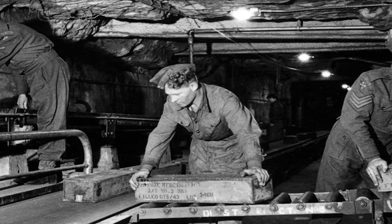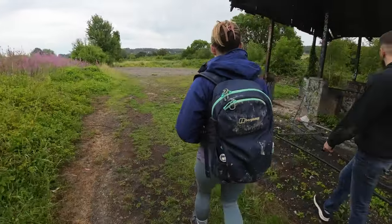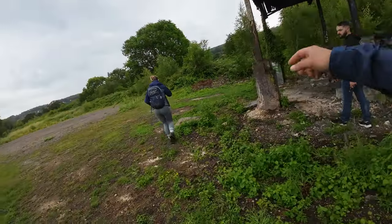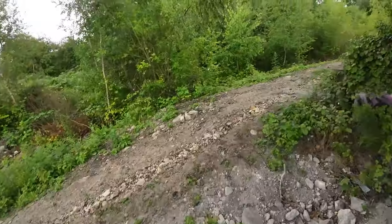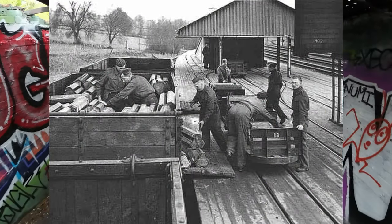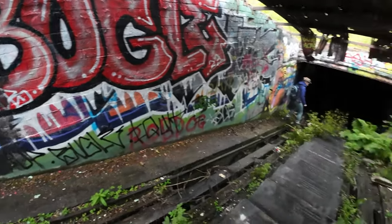Today we explore the parts still accessible of the Ammunition Depot and work our way into the parts of the old mine that wasn't used by the MOD. This is what's left of the over one mile long tunnel that was used to take the bombs up to the Ammunition Depot by two conveyors deep into the hillside.